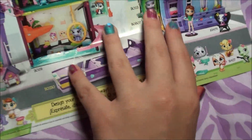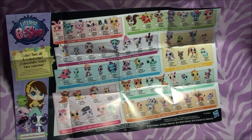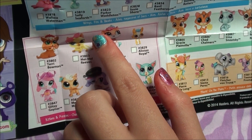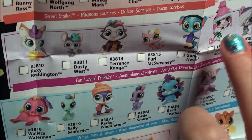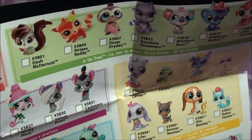Alright you guys, so the back is super cool too. It has a bunch of all the new pets. It has like little things like wings, fins and beaks — fun loving friends in the trees. And they're just all so cute.